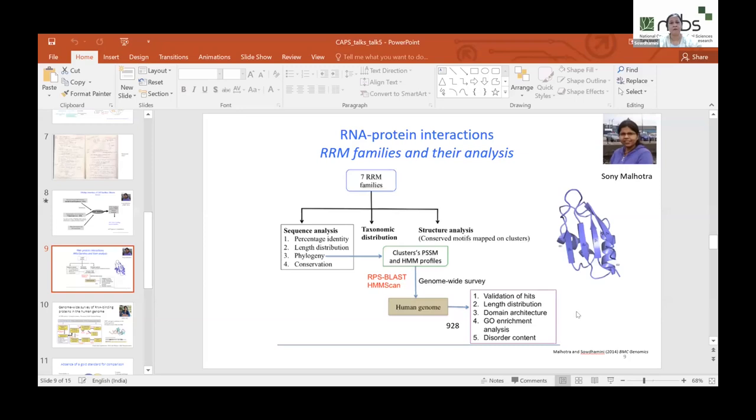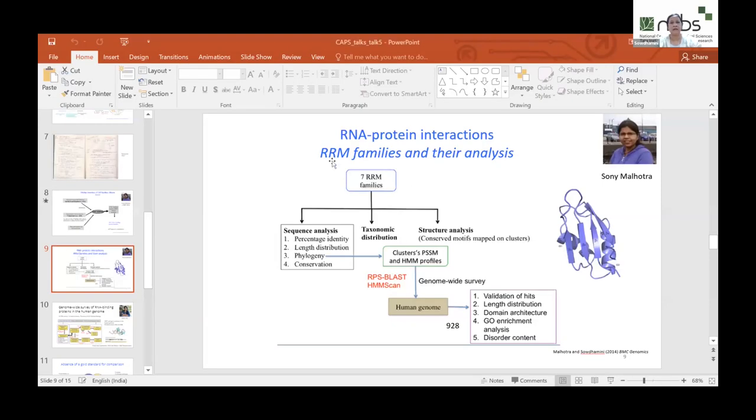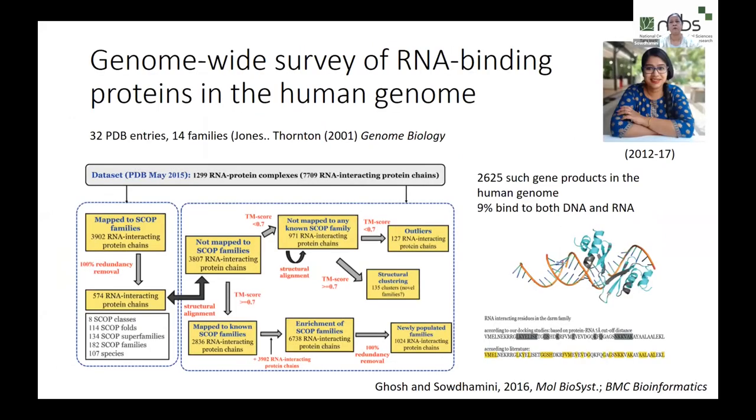We wanted to venture more comprehensively, looking for all possible RNA binding proteins in the human genome. I had not one but two super students — following Sony came the really efficient Prita Ghosh, who joined in 2012. Both had some common time in the lab. Since the RRM binding protein analysis turned out so fruitful, we asked whether Prita could look for all possible RNA binding proteins.